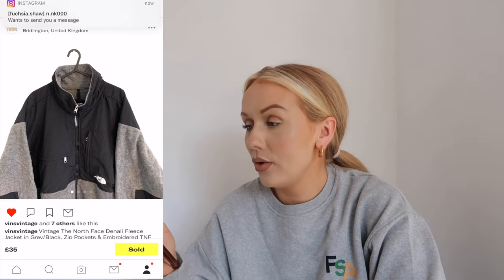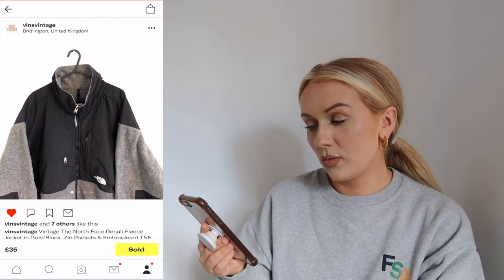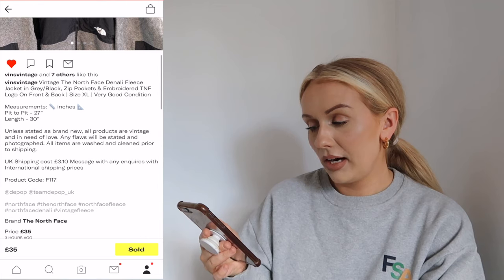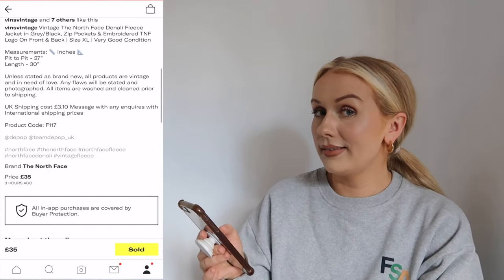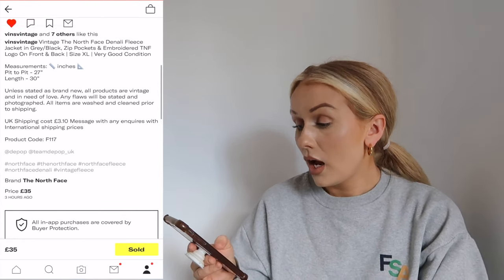I have a North Face one from last winter that my boyfriend has actually stolen, so I wanted to get another one. Now I don't know if you're looking at this North Face jacket thinking 'ew, why does she want some big granddad jacket?' but honestly granddad stuff is my style. I'll definitely style it up with nice trainers, even maybe some leather trousers - it's a very casual item that you can make look cute, and it is super practical.